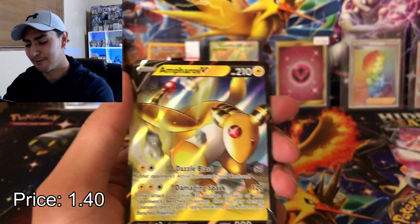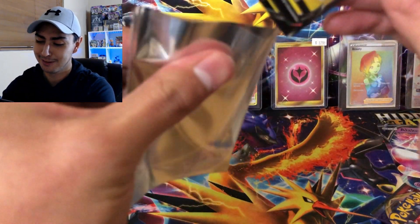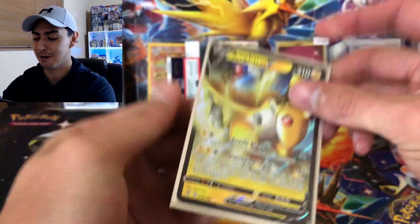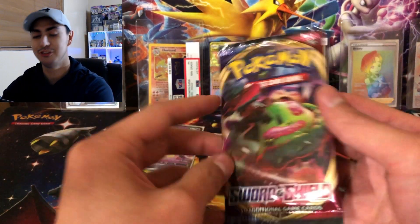We got an Ampharos V — okay, this is our first V card so you're going to get some good pulls on this one. I'm going to sleeve him up and put him right here in the VIP section. Now let's go with Sword and Shield Base Set next.